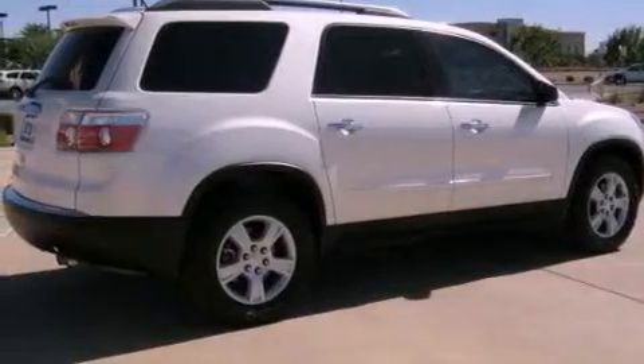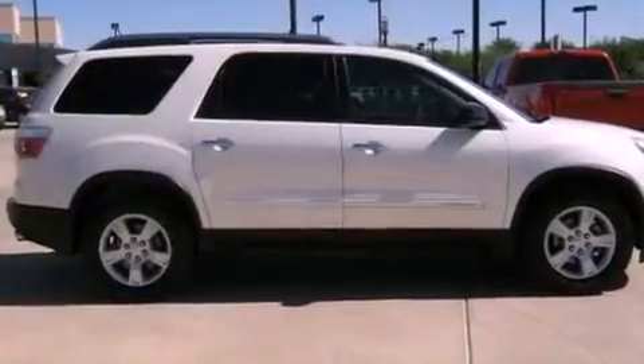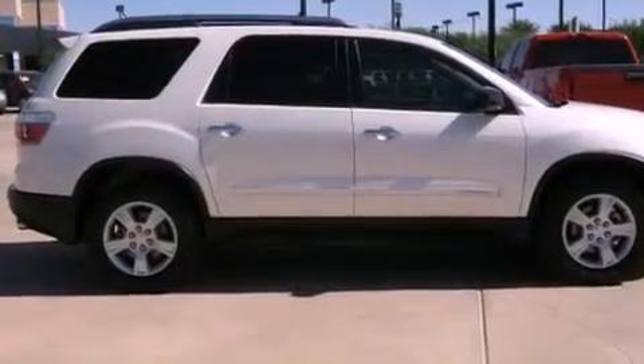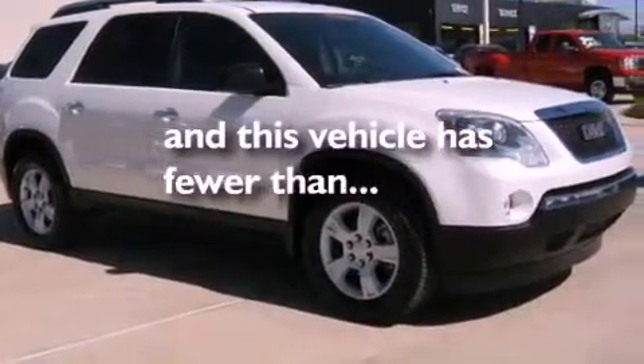Its top features include air conditioning, a folding second row, cruise control, a CD player, a security system, fog lamps, tinted glass, a low tire pressure indicator, a rear window defroster, and this vehicle has less than 62,000 miles.